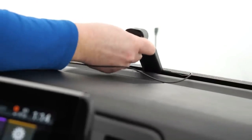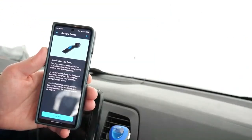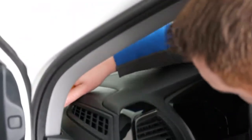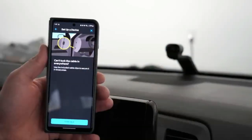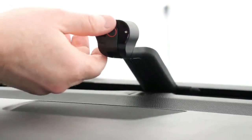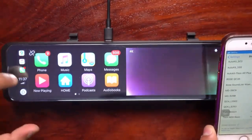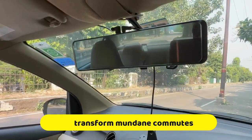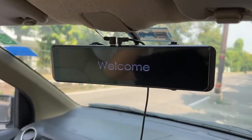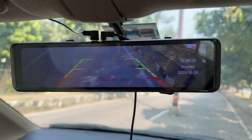Moreover, the versatility of dash cameras extends beyond mere documentation. Advanced models come equipped with a plethora of features, including night vision capabilities for enhanced visibility in low-light conditions, GPS tracking to log routes and speeds, and collision detection systems that can alert drivers to potential dangers in real time. Whether navigating bustling city streets or winding country roads, these devices stand as silent sentinels, ensuring safety and accountability at every turn. In addition to their practical utility, dash cameras also capture the beauty of the journey, immortalizing scenic routes and memorable moments. With their ability to record high-definition footage, they transform mundane commutes into cinematic experiences, preserving cherished memories for years to come. As drivers embrace the benefits of dash cameras, these unassuming gadgets have become indispensable companions, offering peace of mind, enhancing safety, and transforming the driving experience altogether.